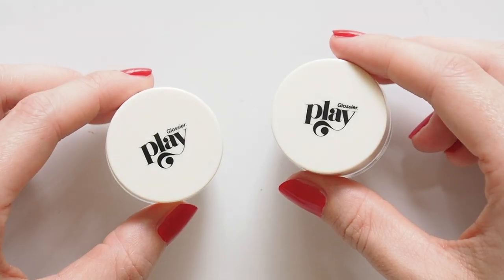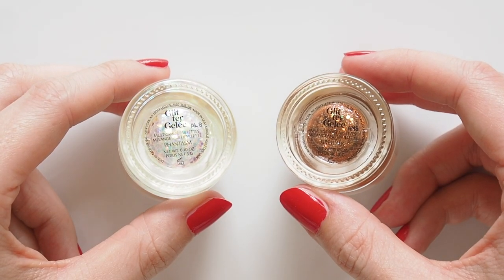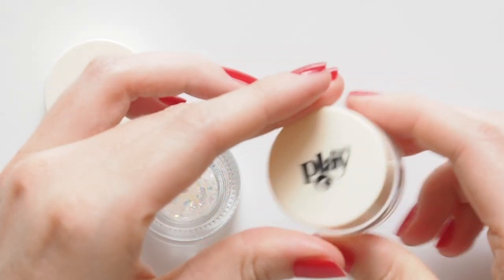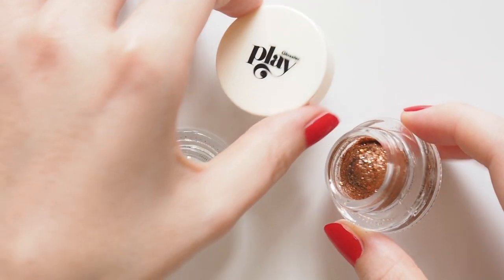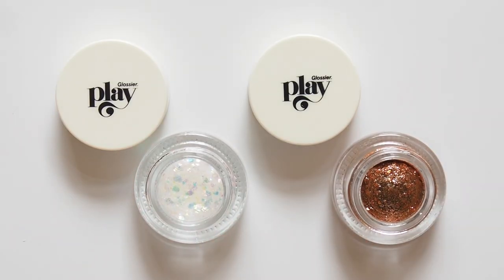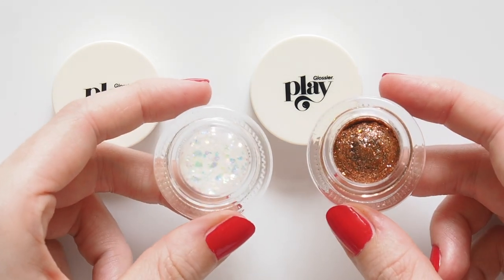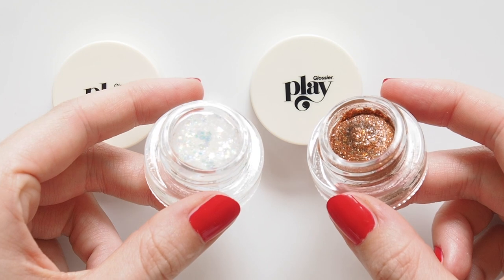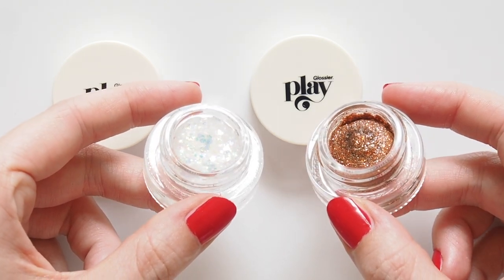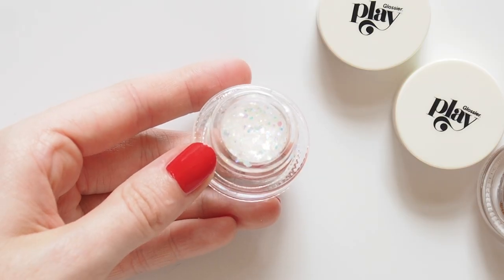Glitter Gelée is an eye glitter in a transparent gel base — their most playful product for a mirrorball disco look. Described as comfortable, wearable and feel good, they did surprisingly feel good and I'm a glitter-phobe. The gel base seemed to make this much more comfortable, although it does have quite an off-putting chemical scent. A lot of you pointed out that this is non-biodegradable glitter, which is another disappointing choice in the sustainability department, but Glossier have said they plan to reformulate this in the next six months. Glitter Gelée comes in four shades.